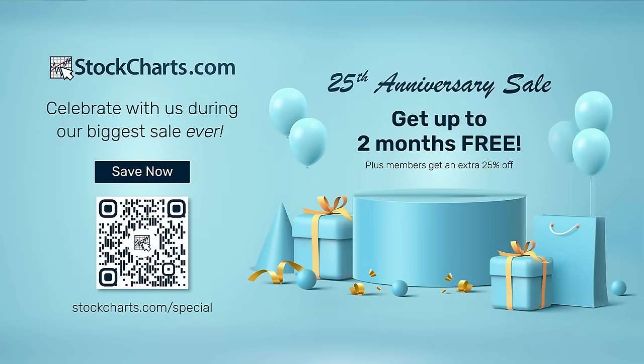Happy birthday to StockCharts — about 25 years ago, our founder Chip Anderson bought the domain StockCharts.com and hand-designed this website, which has evolved beautifully over the years but stays true to his original goals of empowering investors to make better decisions. We're offering a 25th anniversary sale — you can get up to two months free if you sign up for a new account today. If you're a current member and want to extend your membership, you actually get an even better deal. Scan the QR code on screen or go to StockCharts.com slash special.